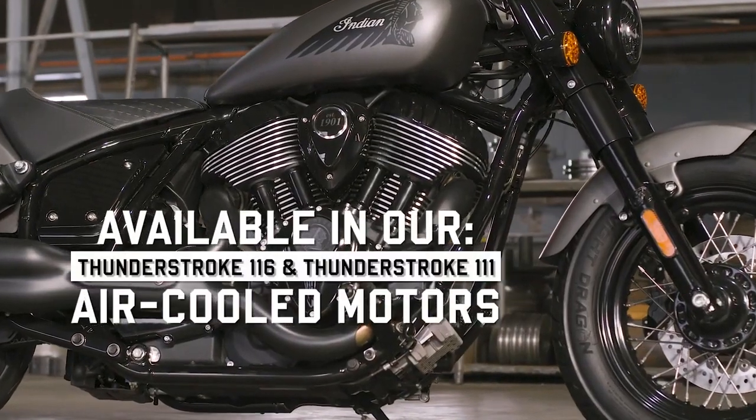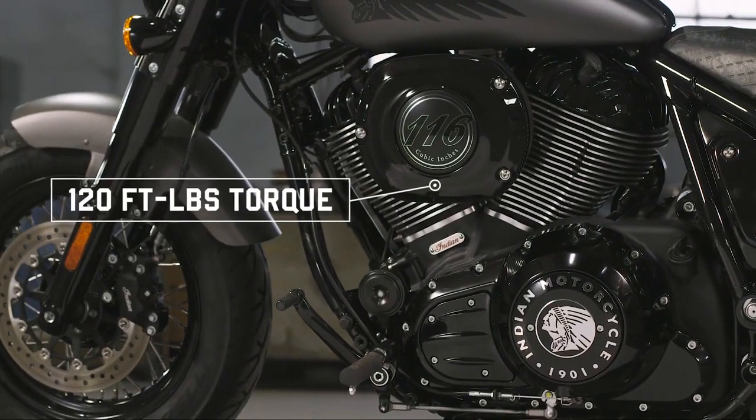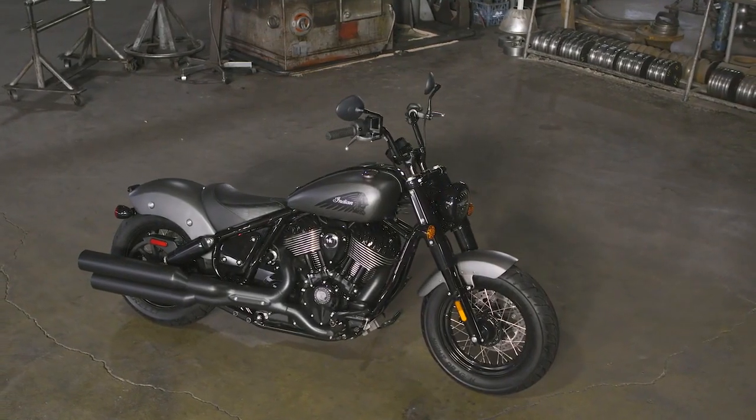It's for those who want a powerful ride that makes a powerful statement — a combination born by marrying the Thunderstroke motor with a classic steel tube frame and a fist-in-the-wind Mini Ape handlebar.